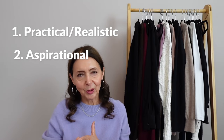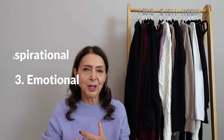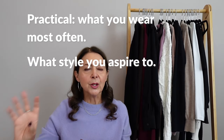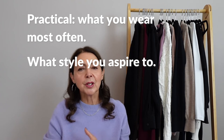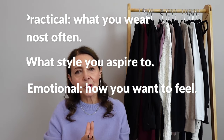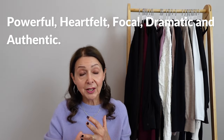The three words are: practical and realistic, aspirational, and emotional. For the practical or realistic, look at the clothes you wear most often. For the aspirational, look at the clothes or a style on a woman that you aspire to. And the emotional is about how you want your clothes to make you feel. This works really well with the colour code words which Anna gave me: powerful, heartfelt, focal, dramatic and authentic.